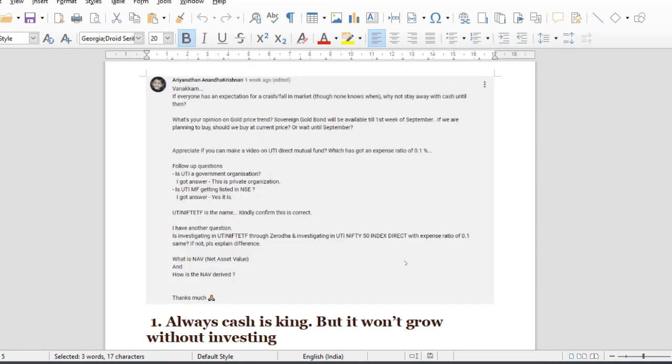That's a great question. If everyone has an expectation for a crash or a fall in the market, then no one knows when. Why not stay away with cash until then? You are very happy to invest in cash, but if you invest in cash, you can also adjust for inflation.